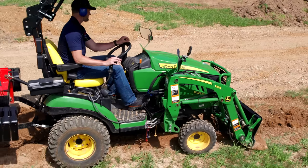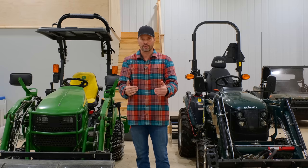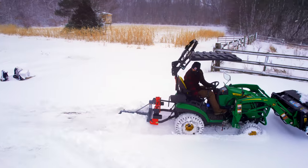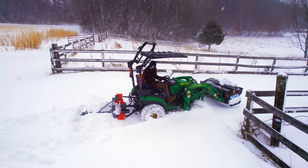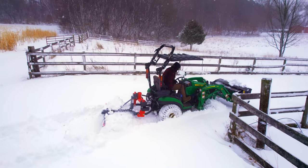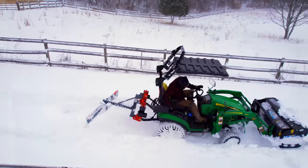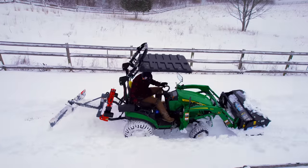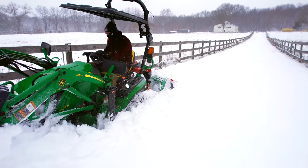Recently I showed the first time my 1025R has ever failed me, but that was intentional — to show you not that it's the wrong tool for the job, but that you just need to plan ahead. If I wasn't making a video, I would have been out there every three, four, or five inches clearing snow down the lane and around my property. The point is to push these things to the limit and show you what works and what doesn't, so you don't end up in a real pickle.